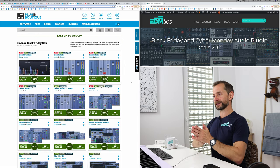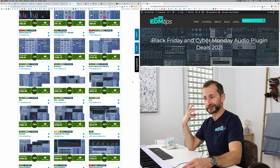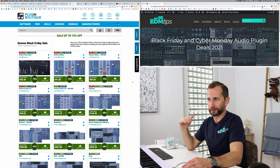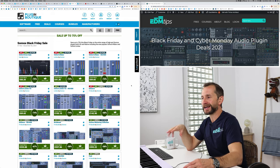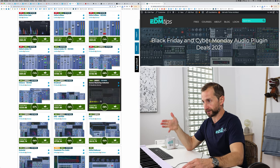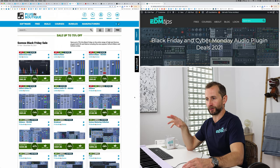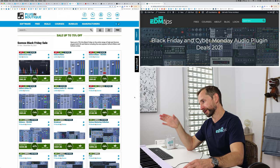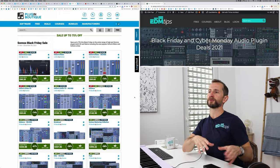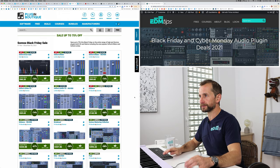Then we've got Sonnox plugins. These guys have got loads of really, really high quality plugins. The Inflator is an absolute must — get the Oxford Inflator. Their EQ is fantastic, their compressors are fantastic, but the Inflator is the main one I would recommend. You've also got the Transmod, which is a really good transient shaper — only worth getting if you don't already have any really high quality transient shapers.